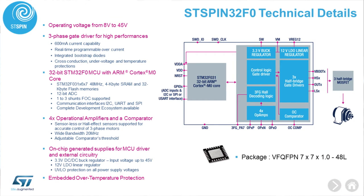The ST Spin32 F0 combines a very powerful three-phase BLDC gate driver and a 32-bit M0 STM32 core. It has four operational amplifiers plus an additional comparator for protection, and it will generate 3.3V with a DC-DC buck converter and 12V using a linear voltage regulator.